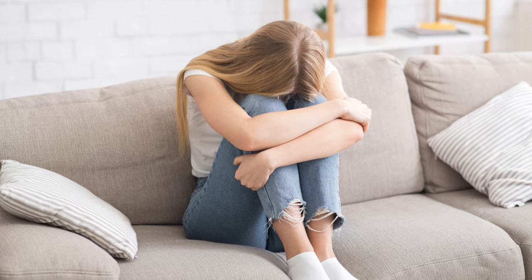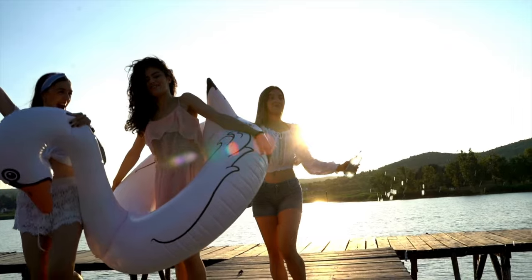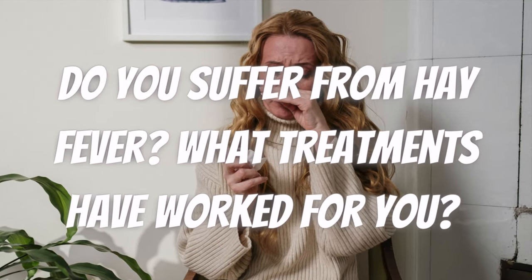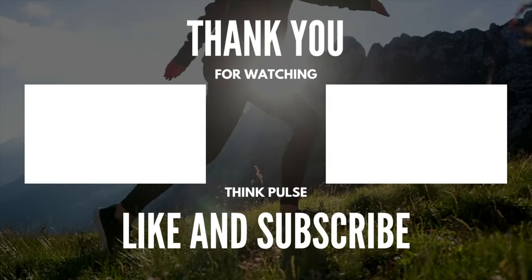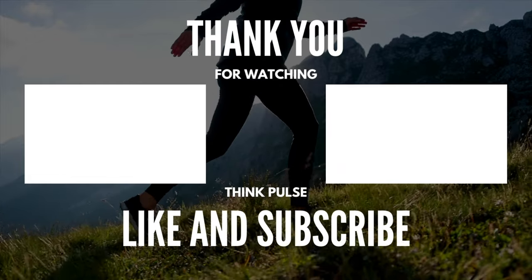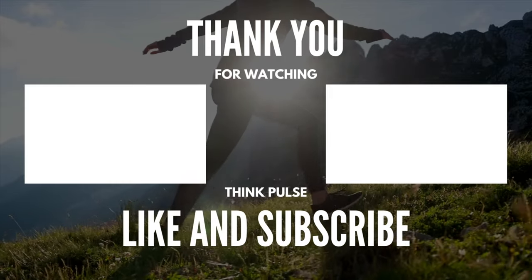Hay fever can make you feel absolutely miserable, but you have many options to get control of your symptoms and improve your quality of life. Do you suffer from hay fever? What treatments have worked for you? Share your experience in the comments below. If you liked this video, give it a thumbs up. To learn more interesting facts about the human body, subscribe to the channel. Here are two more videos that you should check out to learn more about your health.